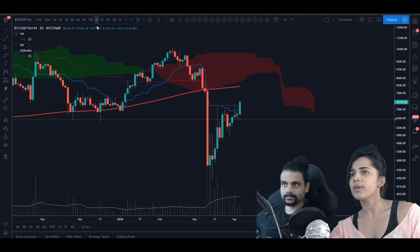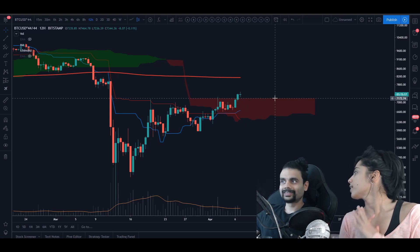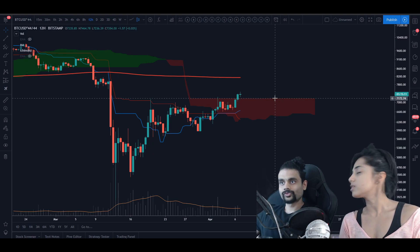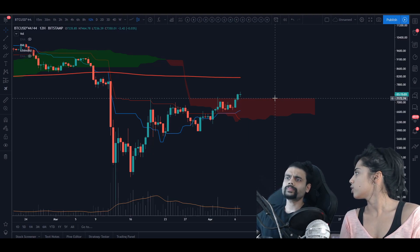On the 12-hour chart, $7,175 was that major level right there. As you can see, the daily did close above. That was my take - what is your take on Bitcoin's higher time frames in terms of levels and momentum?